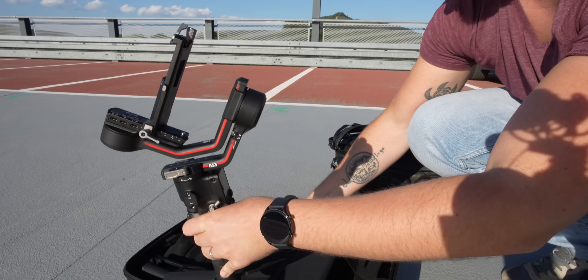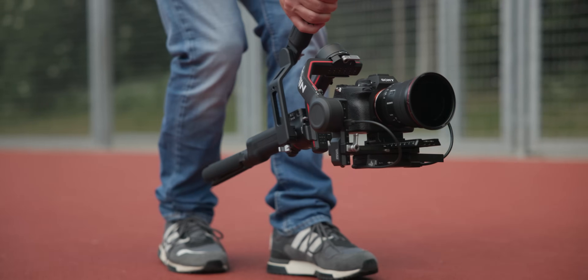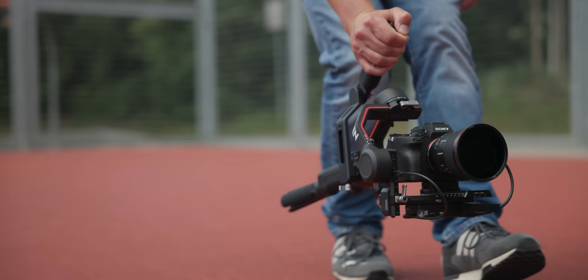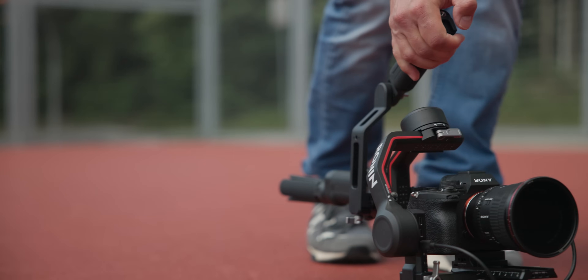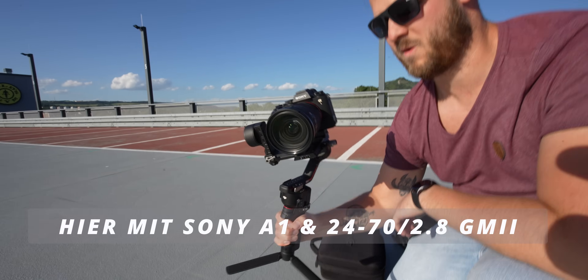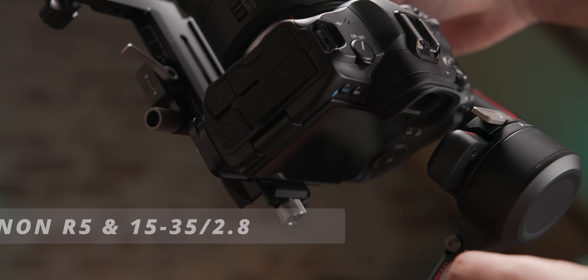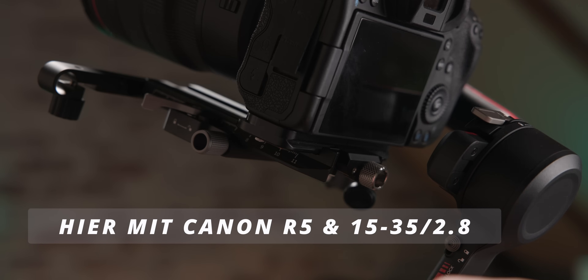Das spart Handgepäckgewicht. Der Aktentaschenmodus wird jetzt wieder über den extra Arm realisiert statt über den umständlichen Klappmechanismus. DJI hat den Arm überarbeitet, so dass man das Stativ nicht mehr umschrauben muss. Die Größe bleibt gleich – eine Spiegellose mit einem 24-70mm f/2.8 ist kein Problem. Das maximale Tragegewicht bleibt mit 3 Kilo gleich.